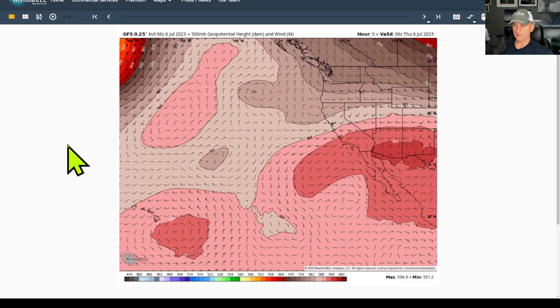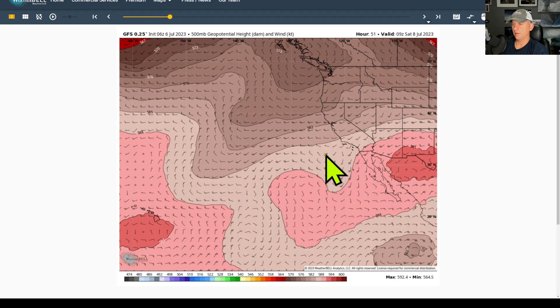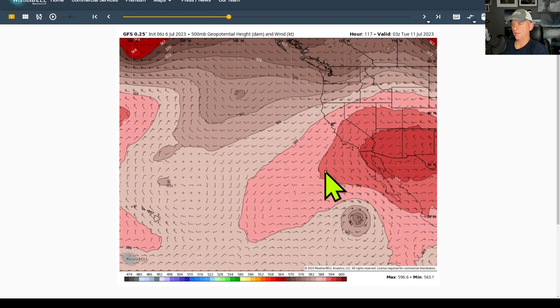This is looking at last night's GFS run. Here's California, there's Hawaii. This is 500 millibars - 18,000 feet. We're checking the general ridge and trough position here - not doing too bad at least for the first few days. But then watch what the models have been showing.